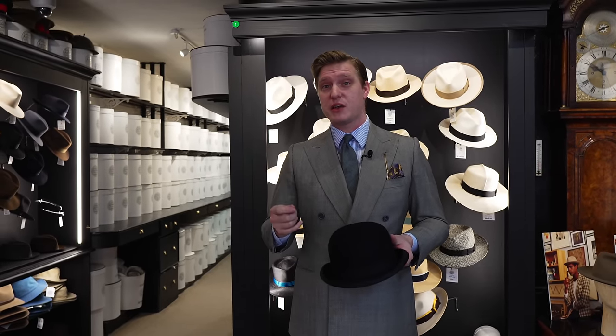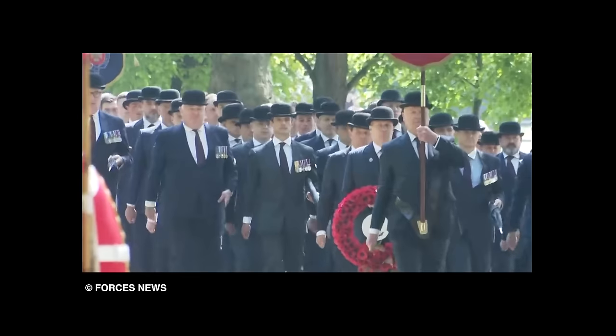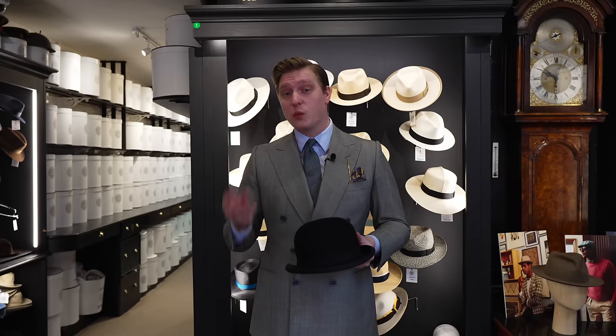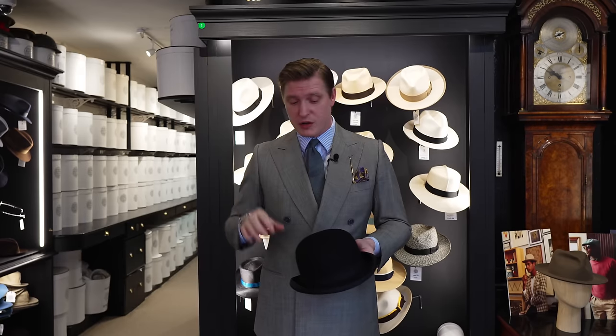As for where to wear a bowler hat, there are very few places that now require it as a dress code. However, at the cavalry memorial parade you'll see officers of cavalry regiments wearing it while they march — this is what's referred to as city dress, the archetype of the British gentleman: a bowler hat, suit, and umbrella. There was also talk that if the suit was pinstripe, you could tell which bank they worked for by the distance between the pinstripes — but that's a whole other story.